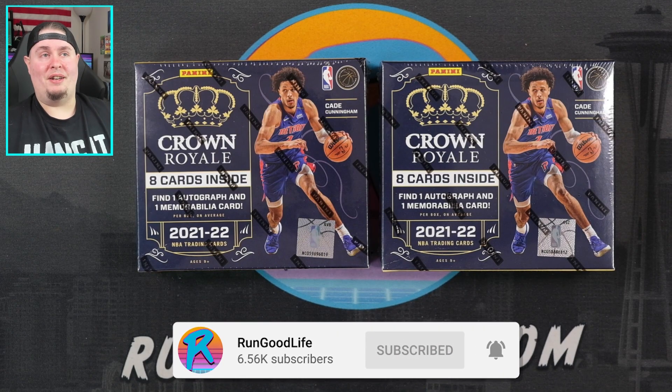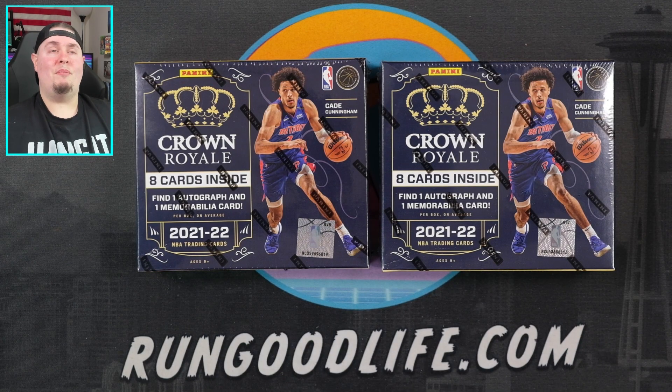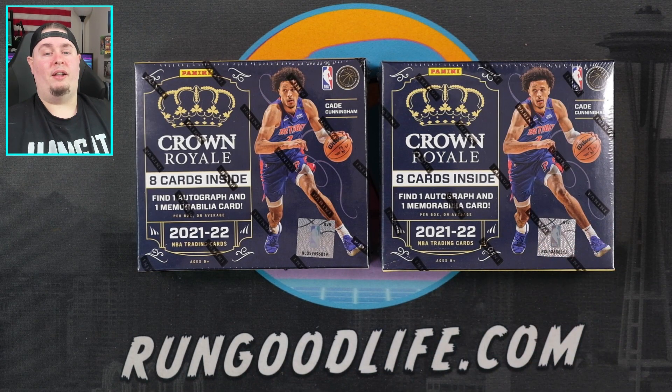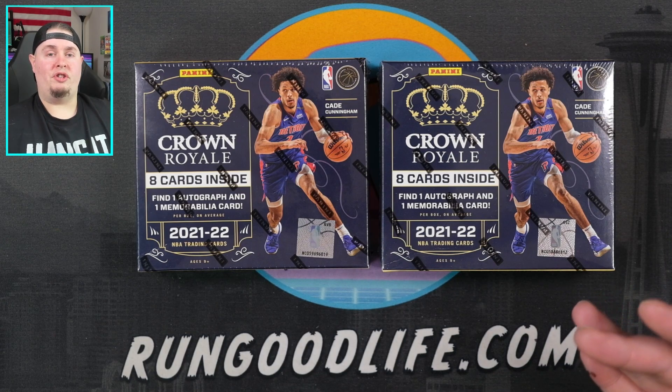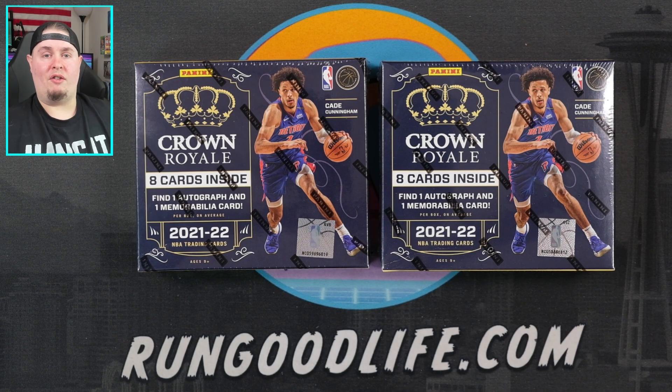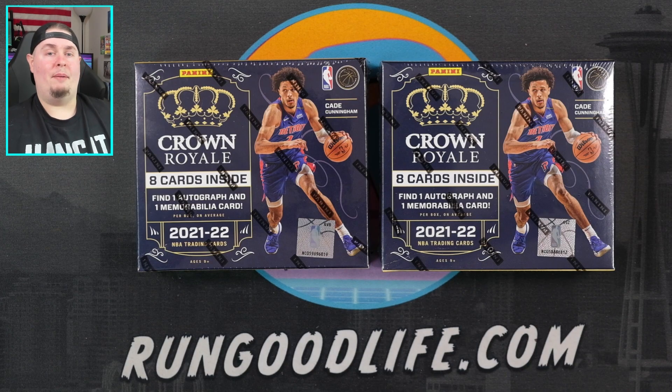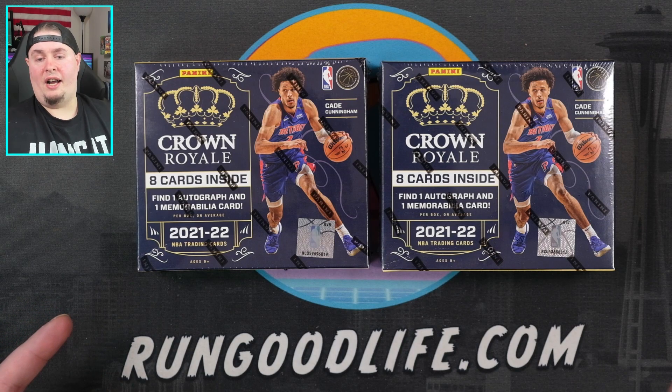Hit that subscribe button — we will be group breaking tomorrow night, breaks are now on sale over on rungoodlife.com. We will have Crown Royal, Court Kings, Revolution — all of this basketball that we are finally starting to see from Panini rolling out. It's about damn time with this rookie crop that features Cade Cunningham, Evan Mobley, Josh Giddey — my personal favorite — and others. Crown Royal is a fun product, but again it is a pay-to-play product.